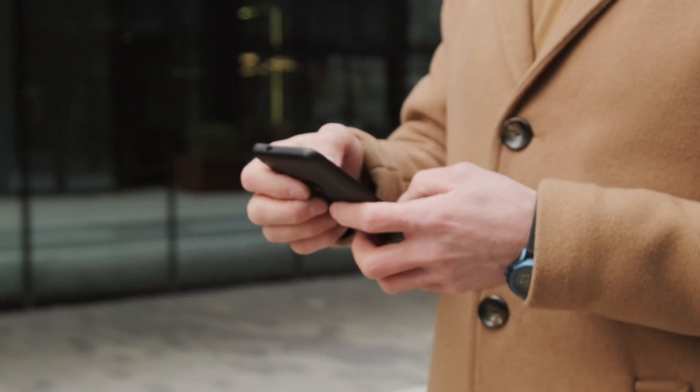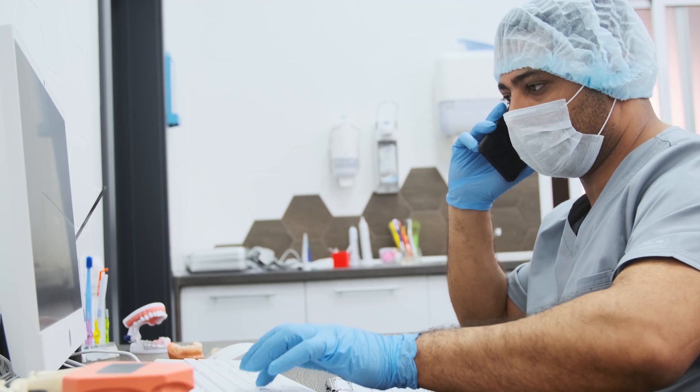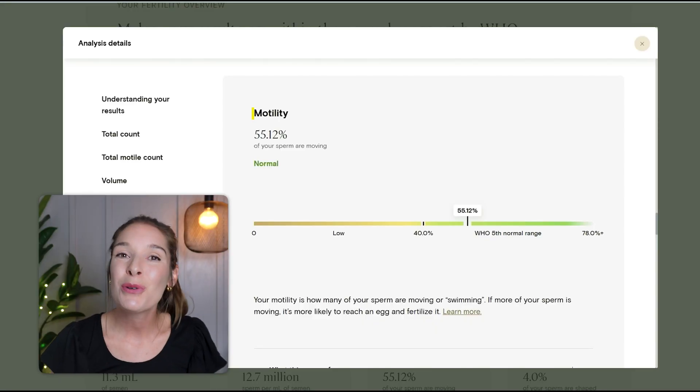One of the things I found super cool about Legacy is that you can actually schedule an appointment with one of their experts if you want to talk through the results, learn a little bit more about what they mean for you and your partner, and talk about what good next steps there might be. That's something you could check out if you're getting your results back and you're not sure what to make of them.